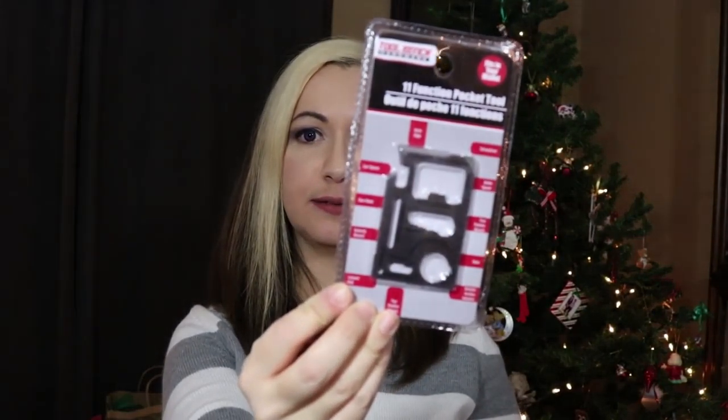I also picked up this multi-tool as a really good stocking stuffer. It says it fits in your wallet and has 11 functions — it's a pocket tool with a knife edge, screwdriver, bottle opener, and wrench. I just thought it was neat and definitely a good stocking stuffer.